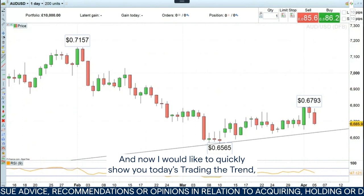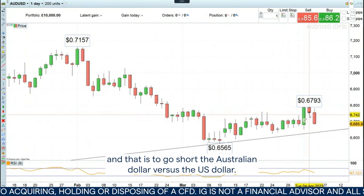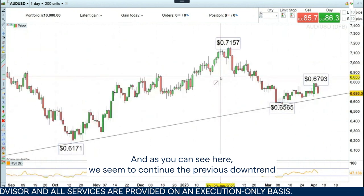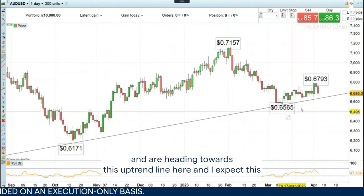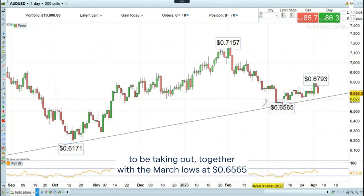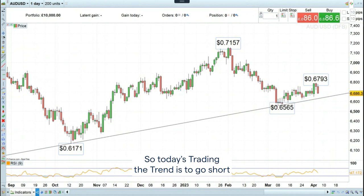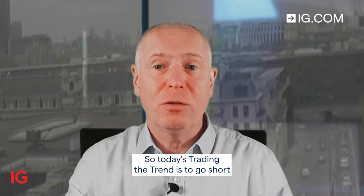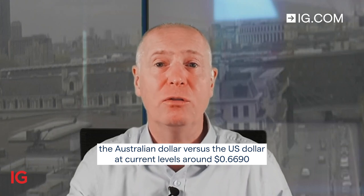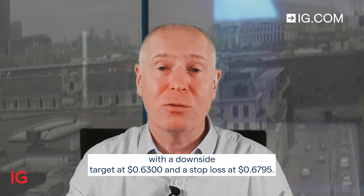Today's Trading the Trend is to go short the Australian dollar versus the US dollar. As you can see here we seem to continue the previous downtrend and are heading towards this uptrend line, and I expect this to be taken out together with the March lows at 65.65, with the currency pair dropping all the way back down to 63 or so. Today's trade is to go short AUD/USD at current levels around 66.90, with a downside target at 63 and a stop loss at 67.95.